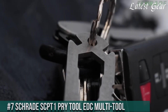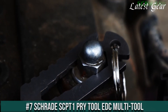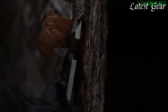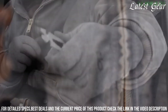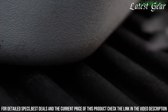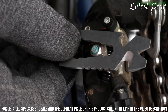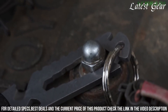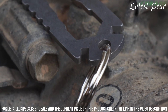Number 7: Schrade SCPT-1 Pry Tool EDC Multi-Tool — a versatile and compact companion for everyday tasks. Crafted by Schrade, a brand known for quality tools, this multi-tool redefines practicality in your pocket. With its sturdy construction and thoughtful features, it offers a reliable solution for a variety of challenges. The SCPT-1 Pry Tool combines a pry tip, bottle opener, flathead screwdriver, and oxygen tank wrench, making it a versatile addition to your EDC arsenal. The stainless steel build ensures durability.